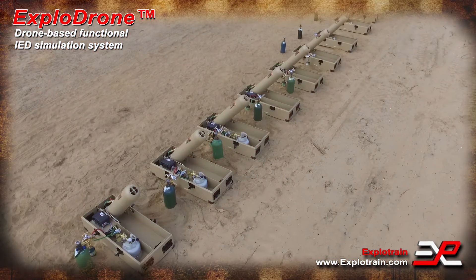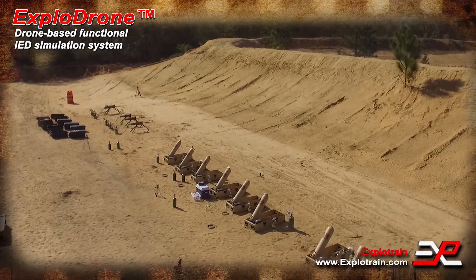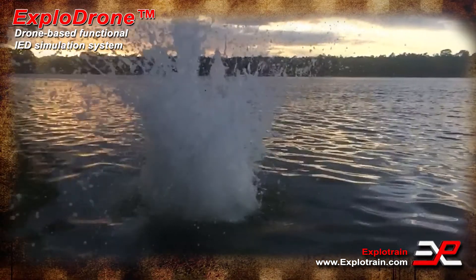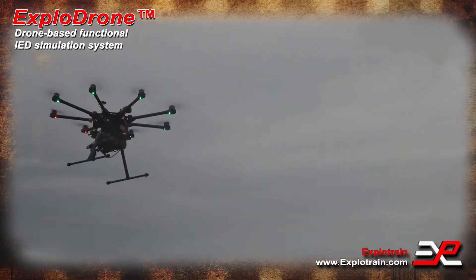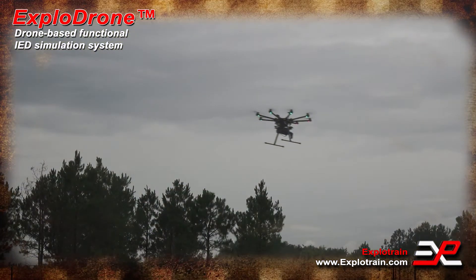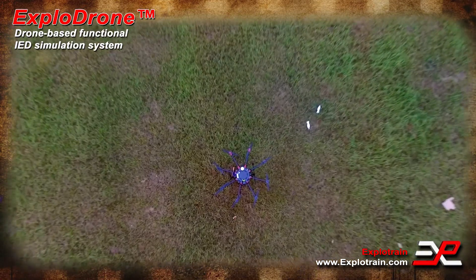For years, ExploTrain has dominated the field of explosive blast simulators by land and by sea — and now, by air. The sky's the limit when it comes to the possibilities for effective and realistic training. Let ExploTrain get you there with the world's only drone-based IED simulation system.